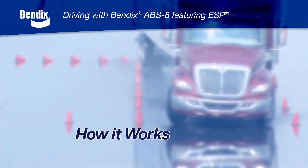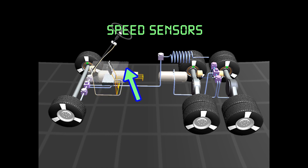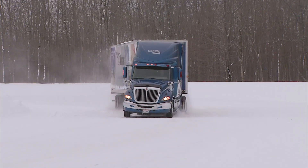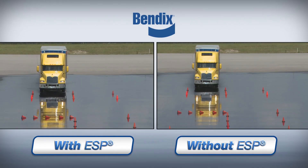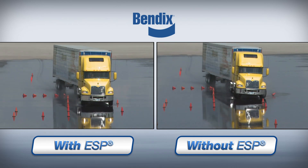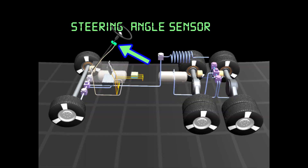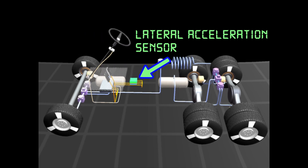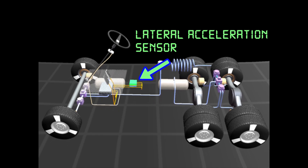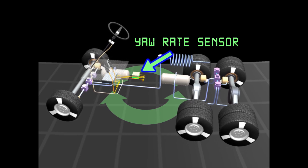To understand how your Bendix stability system works, we'll first review how standard ABS works. ABS performs through a system of sensors and valves. The sensors continuously monitor the wheel speed and the valves act to minimize wheel lock-up during braking, helping to keep the vehicle under control. The ESP system enhances the standard Bendix ABS system by supplementing the wheel speed sensors with several other types: the steering angle sensor detects steering input; the brake pressure sensors monitor the amount of an operator's braking; the lateral acceleration sensor detects the side force that could make the vehicle roll over; and the yaw rate sensor helps determine if the vehicle is responding properly to driver steering input.